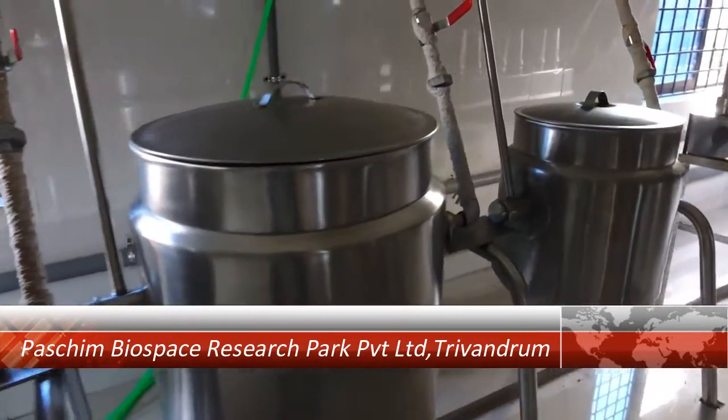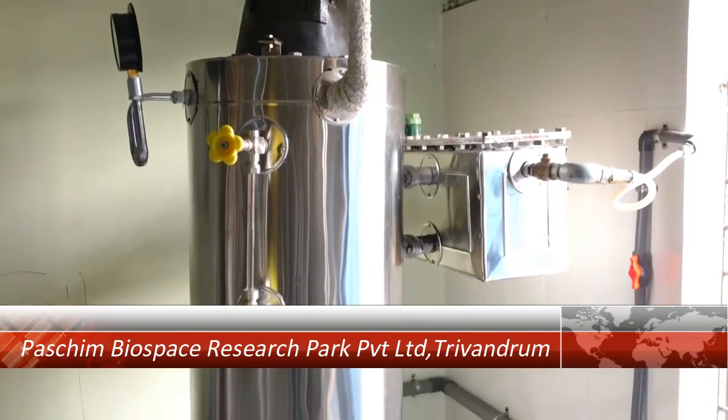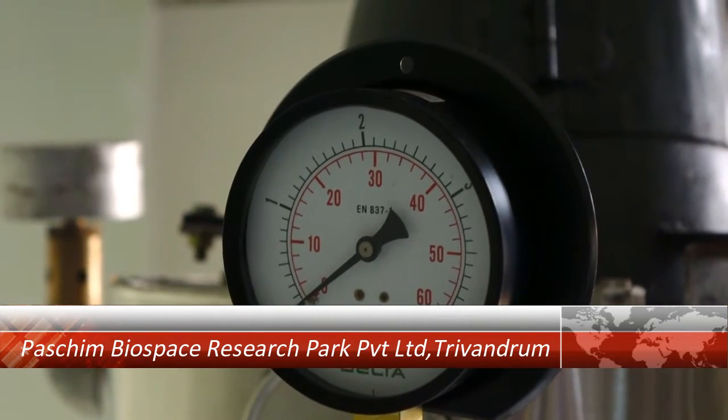Introducing Rapid Steamer, the revolutionary patented steam cooking system that can save 60-70% of fuel, 70% of time, and save the environment.